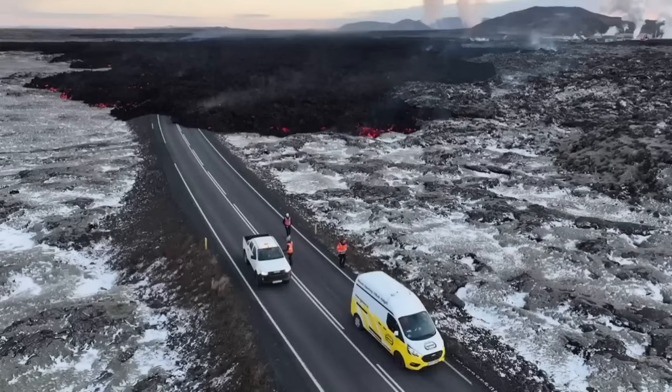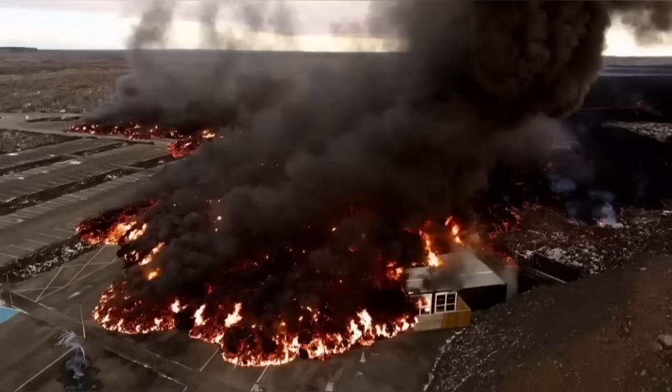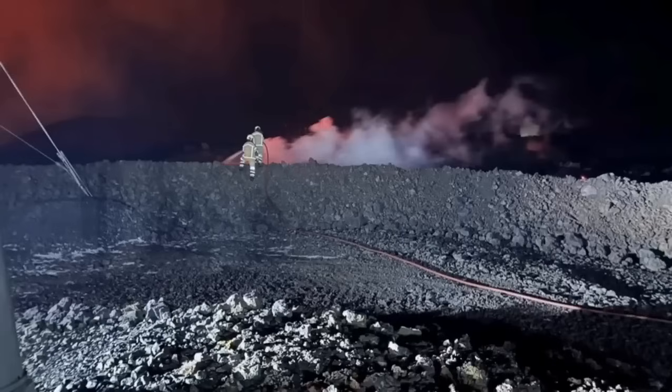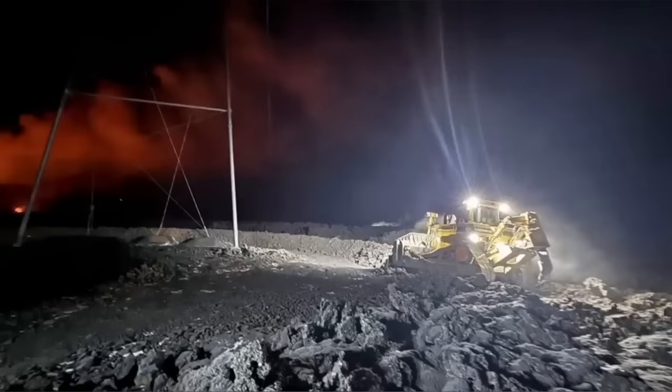You can see that it's covering the road at this moment. These are all from MBL and other Icelandic authorities who are actually monitoring the situation. This is the moment that it hit one of the buildings in the nearby car park at the Blue Lagoon, the world-famous spa.